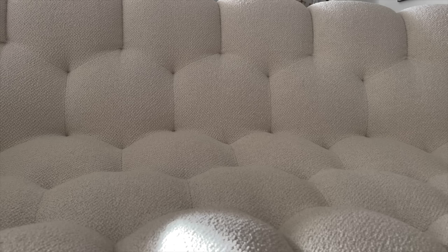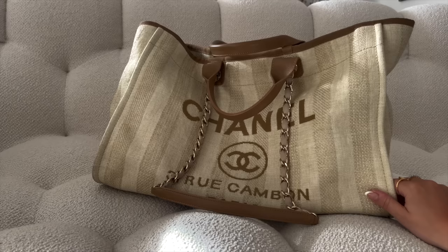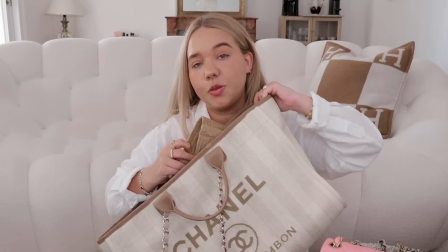The last Chanel bag is my only tote — the Deauville. I wanted this specific one with the beige stripes, which is the largest size. I use it for my computer, traveling, and going anywhere. It's a very used bag and I find it very durable. I recommend getting an organizer for it. It has handles and a very comfortable strap — one of the most comfortable totes out there.